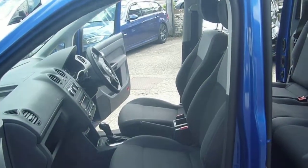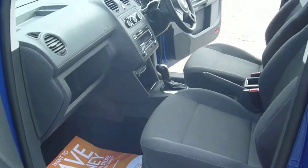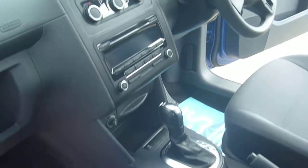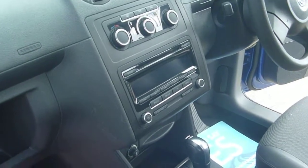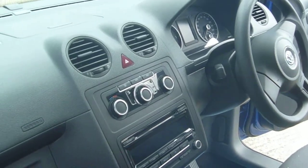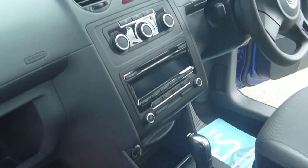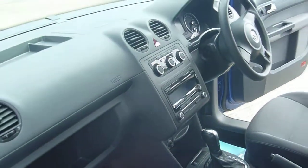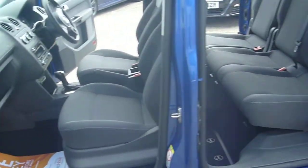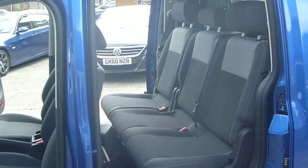It's got the automatic DSG gearbox, which is the most popular one. The 2013 model — really from 2011 onwards — comes with a 7-speed gearbox. Therefore the emissions are lower and the road tax is just £195 for 12 months.